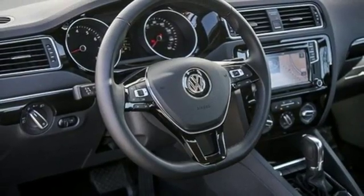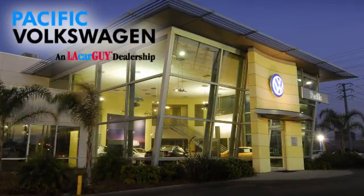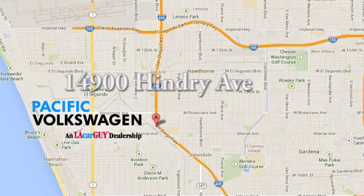Test drive this Jetta today. Pacific Volkswagen — car buying the way it should be. We're conveniently located at the Rosecrans exit off the 405 freeway, under the big beetles on Hendry Avenue.